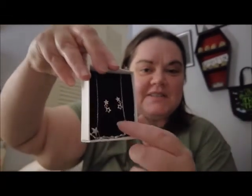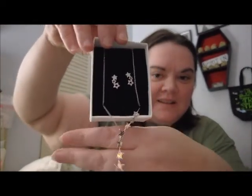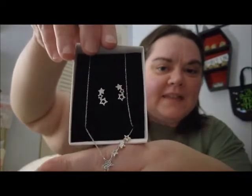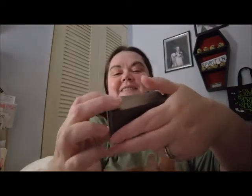My husband got me a star necklace and earrings — it comes down like a star shape — and a 'To the Moon and Back' necklace as well. Both came from Amazon and you'll see them in my kit.